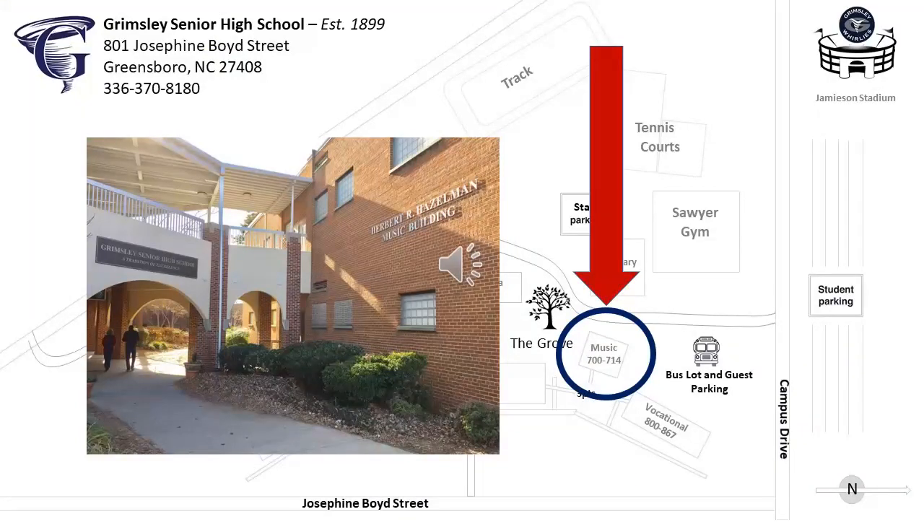The next stop on our virtual tour is the music building. Vocal music and orchestra classes are located on the second floor and band is on the first floor.